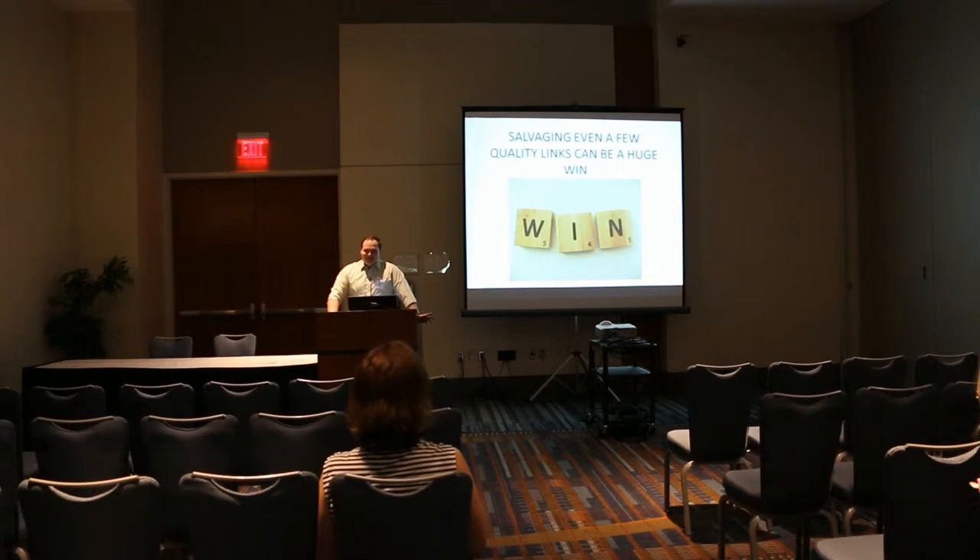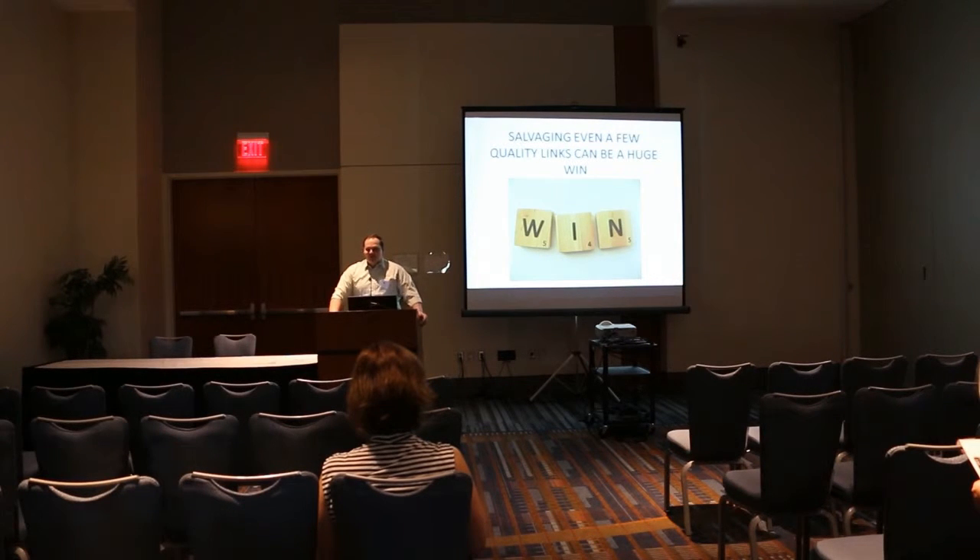Salvaging a few links can be huge. If you had a link from the Raleigh Chamber of Commerce, that would be a good local link. If you have a link in Forbes or Huffington Post or some big industry-specific site, if one of those gets lost it can affect your traffic and rankings across the board. So even picking up a few can be huge.